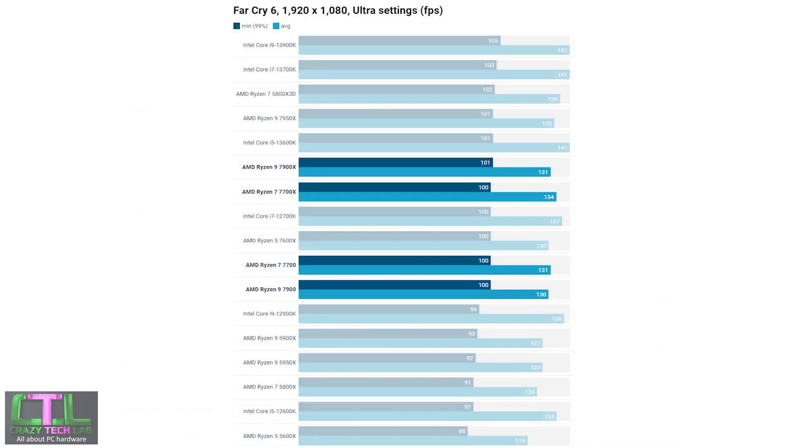In Far Cry 6, the Ryzen 7 7700 and Ryzen 9 7900 keep up with most other high-end CPUs, and there's still reasonable scaling even with an RTX 3070. You'll see benefits over Ryzen 5000 series CPUs, and the low-power CPUs keep pace with the X-edition versions like the 7900X and 7700X. However, the Core i5 13600K offers better performance overall.